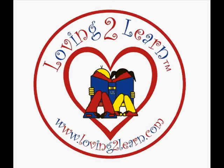Brought to you by Loving2Learn.com, where our mission is for all children to reach their full potential.